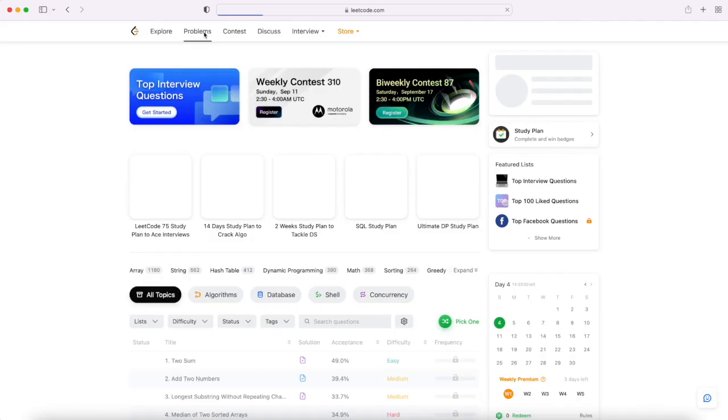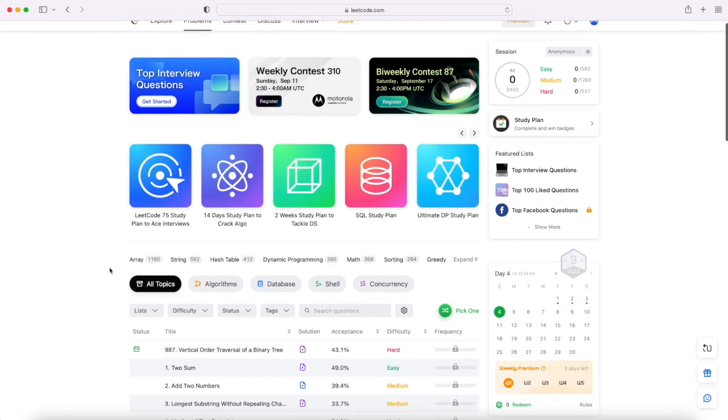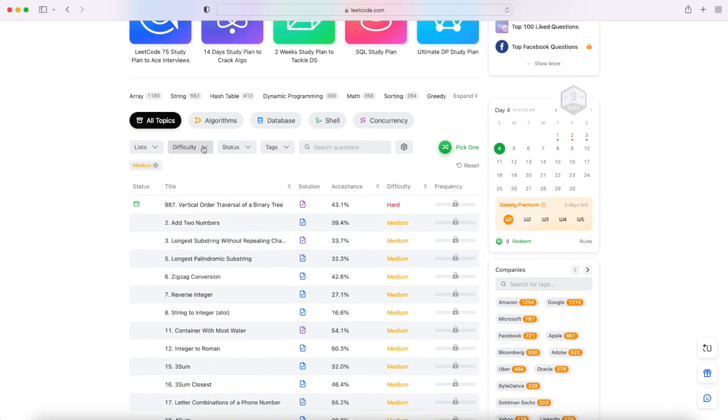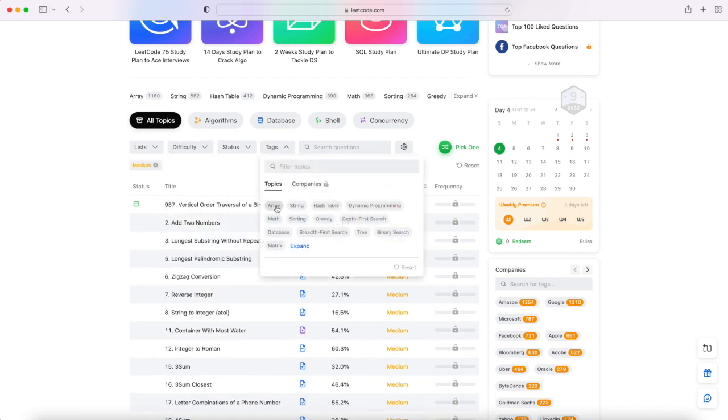There is a Problems section where you can filter out different problems by difficulty level. Start with easy if you are a beginner, then move to medium, then hard slowly. You can also filter by tags — what type of problem you want to solve. To get started, maybe begin with arrays, then move to strings, sorting, greedy, hash tables, depth-first search, BFS, trees, and so on. Pick one topic and start practicing.